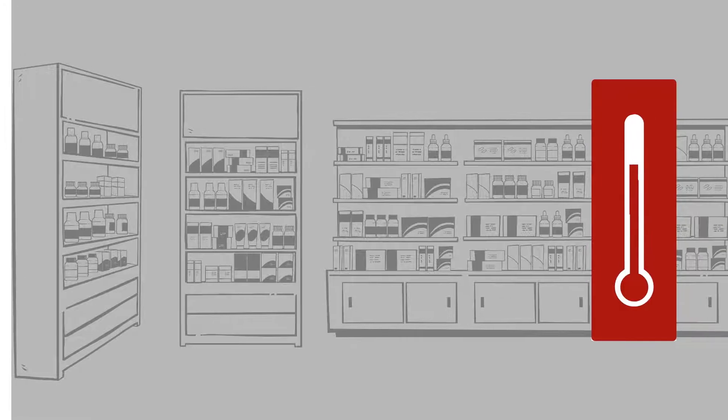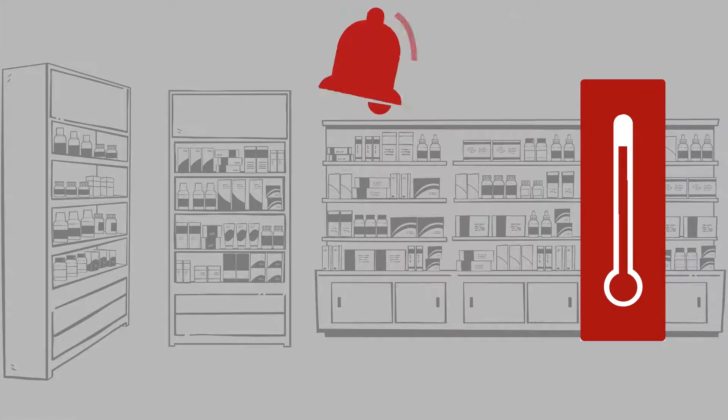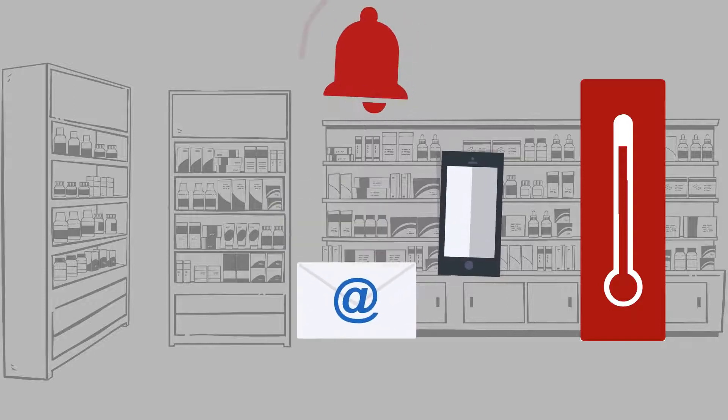If the temperature of a unit fluctuates out of a given range, you get notifications via local alarm, interactive phone, email, and text.